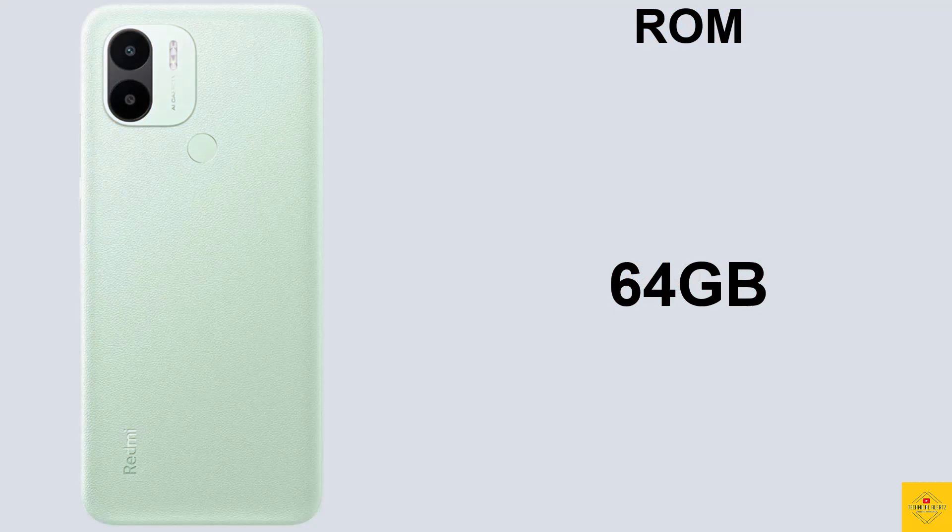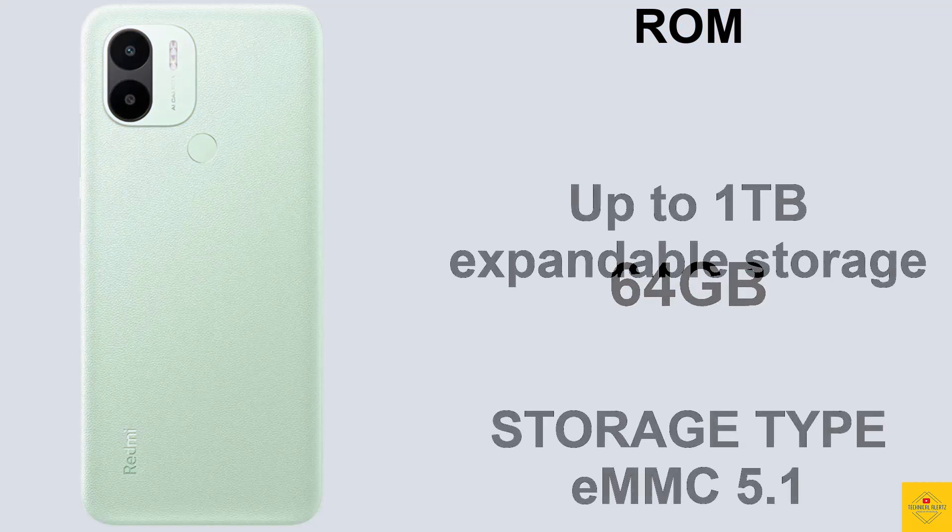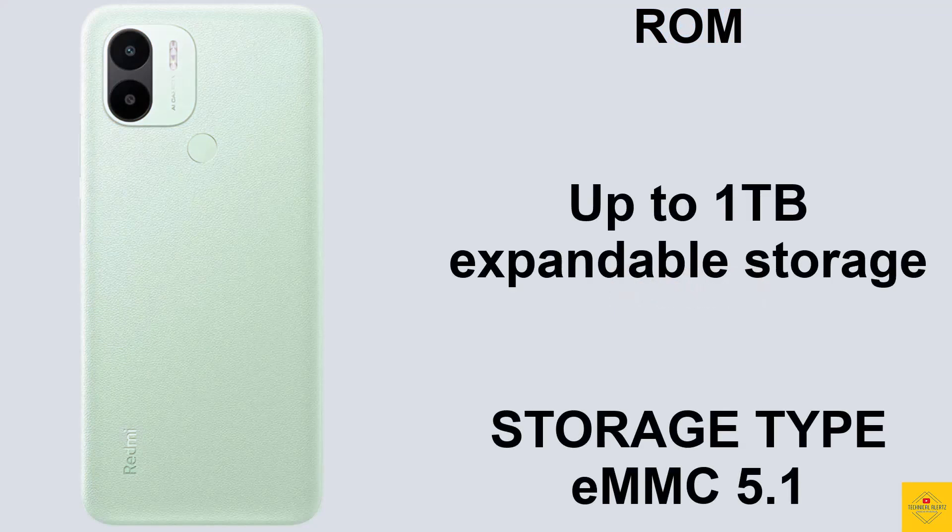In terms of storage, the smartphone comes with 3GB of RAM and 64GB of onboard storage, which is further expandable up to one terabyte via a dedicated microSD card slot.